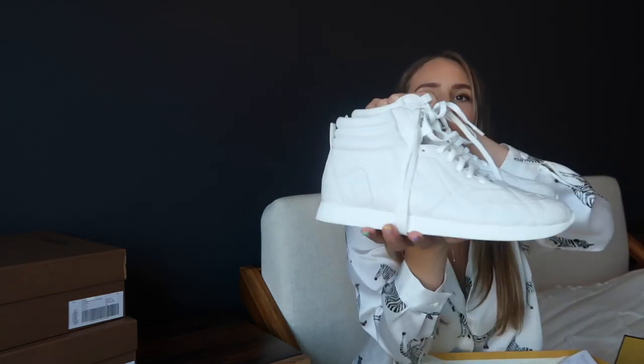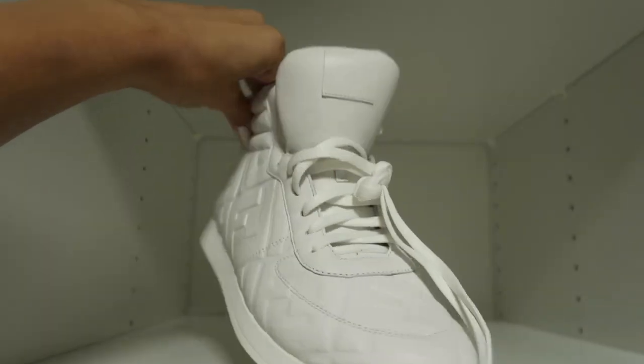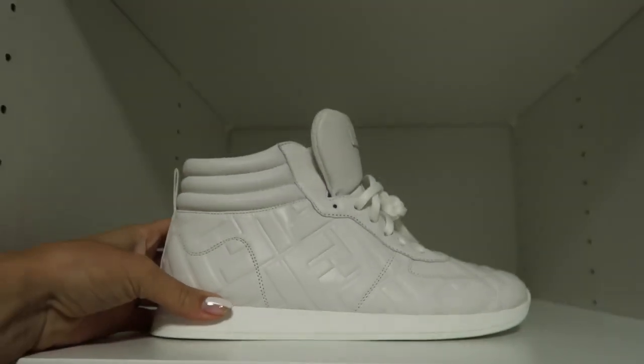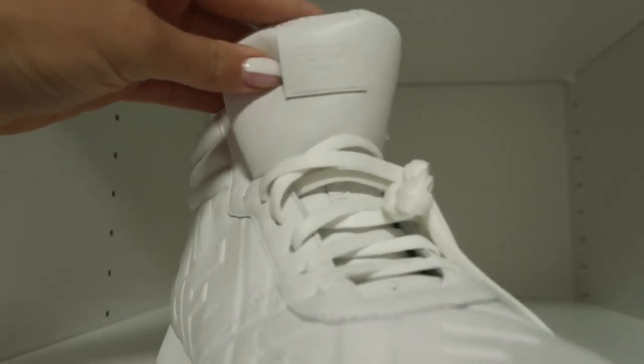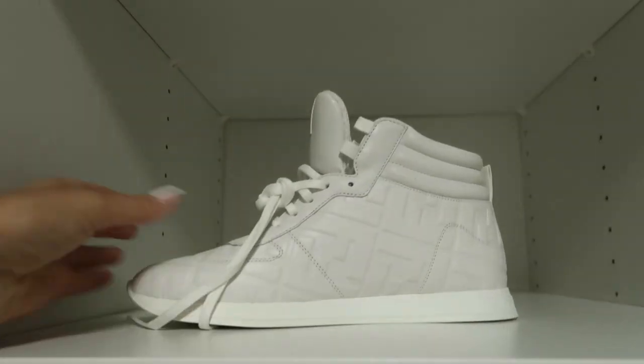Moving on to my last Fendi pair — these are dope. $340. I'm loving them. They have the embossed FF logo and give me like an 80s or early 90s vibe. A pair of sweats and these, you're good to go. Jeans, a dress, a skirt, shorts — they're freaking dope, you can't go wrong. I also purchased these through a Saks sales associate who is pretty awesome.